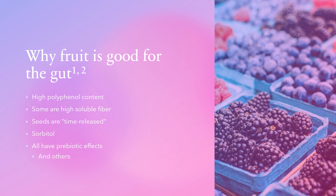Fruit contains high polyphenol content — polyphenols are the colorful pigments that give fruit their color. They have beneficial effects on the gut environment and regulate the microbiome by changing metabolic functions, creating different metabolites, and acting as antimicrobials to pathogens. Fruit are also high in soluble fiber, which has a prebiotic effect and leads to the production of short chain fatty acids that tamp down inflammation and prevent leaky gut.